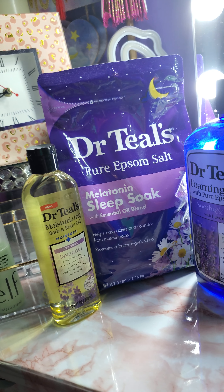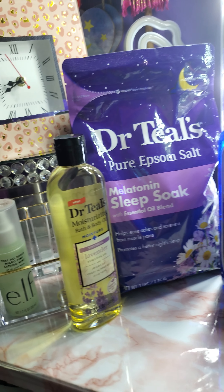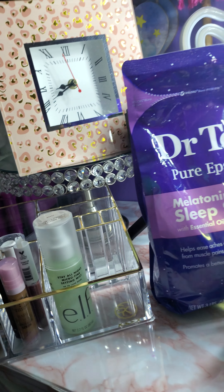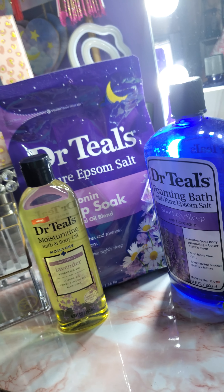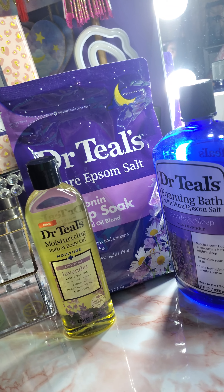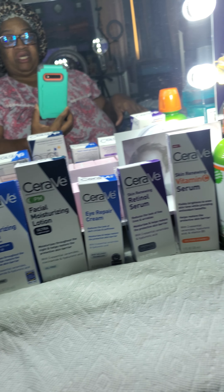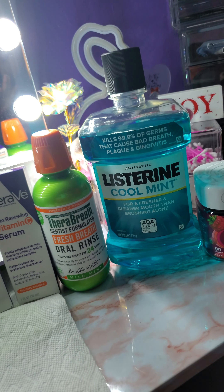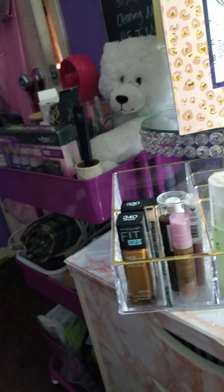Sorry, my camera just popped off on me. Anyway, besides the point — we talked about this in the first video, this is the second video. These are the things I was telling you about: skincare I was using for your mouth, and your one-a-day vitamins.